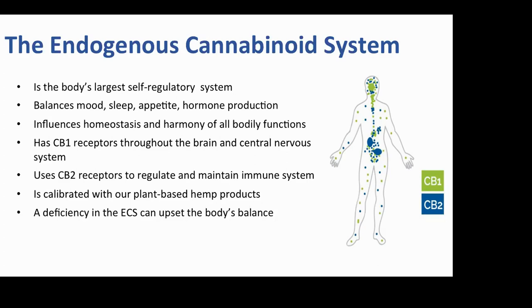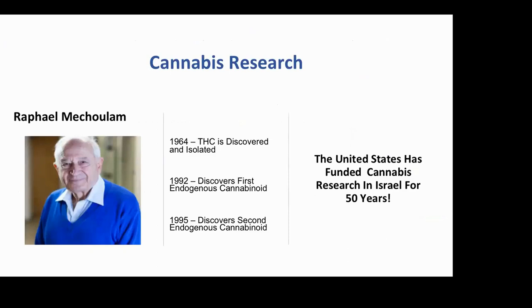Research done in Israel proved that feeding the endocannabinoid system is very important. Our bodies' receptors are calibrated to receive a plant-based diet, and the deficiency in this system is called endocannabinoid deficiency syndrome. Here's Dr. Rafael Mechoulam from Israel, who almost 30 years ago discovered the human endocannabinoid system. This was funded with US dollars, and the purpose was to determine what effect cannabis has on cancer.